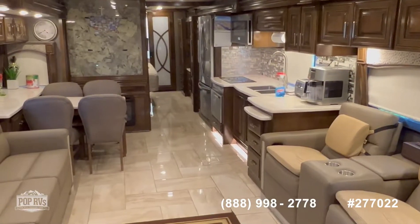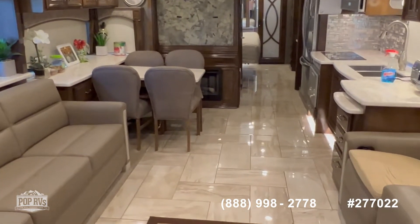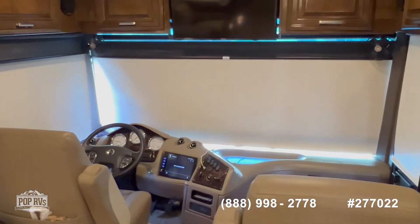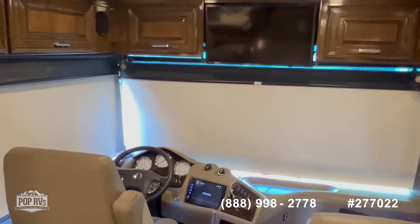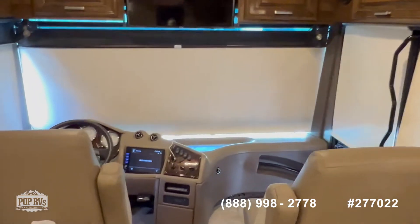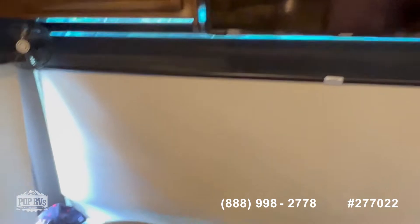Now we are inside this beautiful unit. As you can see, it is just as beautiful inside as on the outside. Let's start here first at the front — you can see a nice big driving area. You also have a drop-down bed which is electrically operated, as you can see in the picture. Very nice controls and a nice TV here at the front.